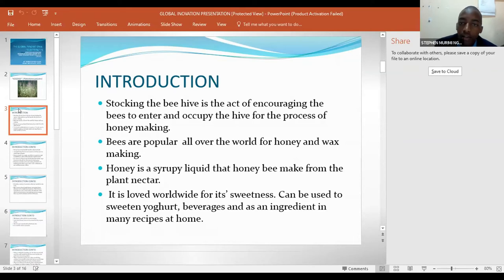Bees are popular all over the world for honey and wax making. Honey is a syrupy liquid that honey bees make from the plant nectar. It is loved worldwide for its sweetness, and can be used to sweeten yogurt, beverages, and as an ingredient for many recipes at home.